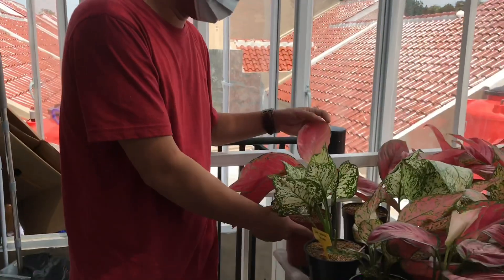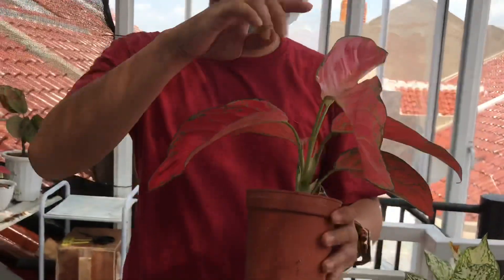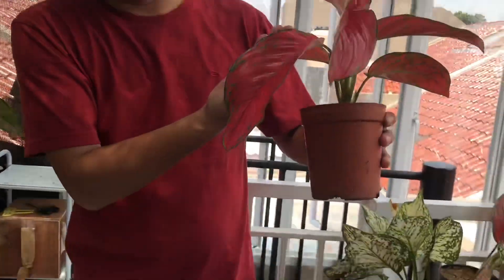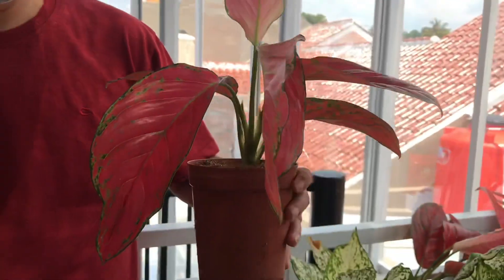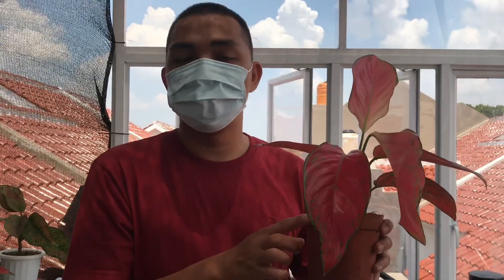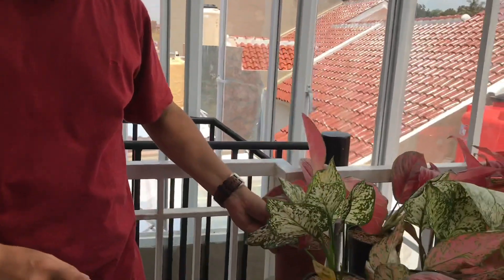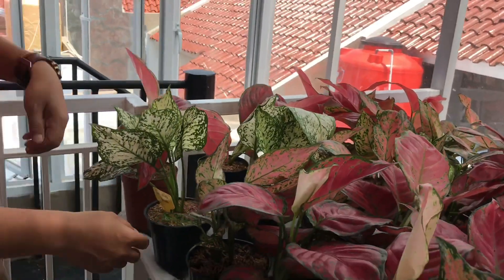Kita mulai dari ujung sini. Kita punya beberapa stok untuk Red Venus Jumbo. Kenapa dikatakan Jumbo? Karena daunnya lebar banget. Ini untuk Red Venus, sudah muncul daun baru. Kalau Red Venus ini harganya Rp130.000, stoknya ada 5. Siapa cepat yang dapat.